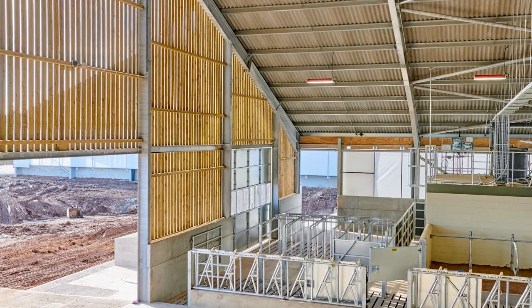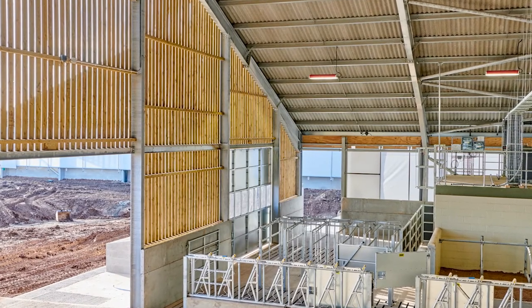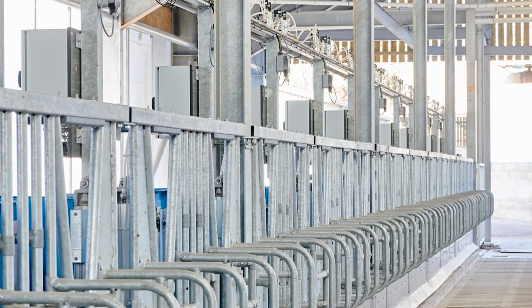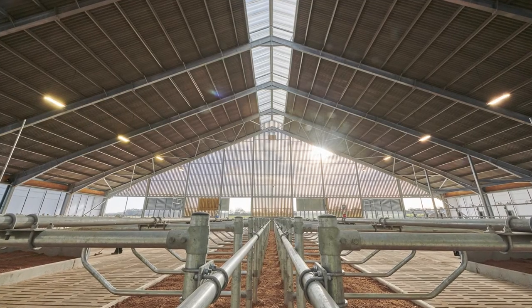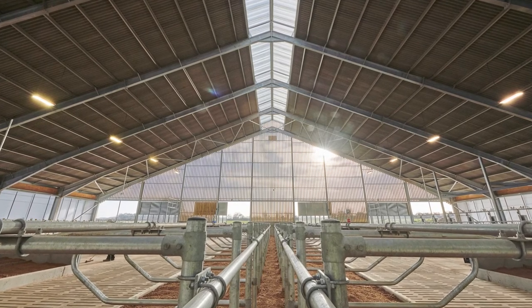Everything is basically hot-dip galvanized. There are lots of surfaces — the cubicle divisions where the cows live most of the time, and the main steelwork itself is all galvanized so that the internal environment is protected. It produces a really crisp, hygienic finish internally which a lot of people have said looks almost like a cathedral quality finish. The main viewing gallery and observation gantry are all galvanized at high level. There's an awful lot of galvanizing in the project.